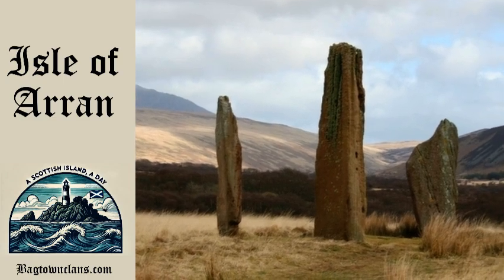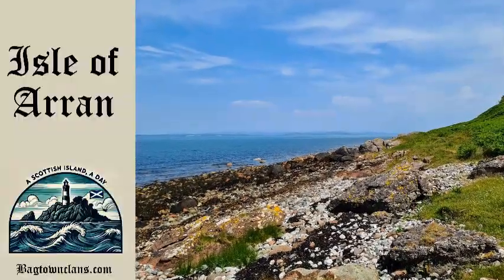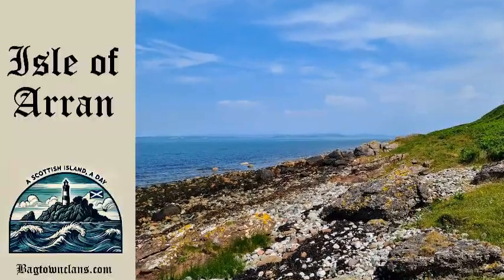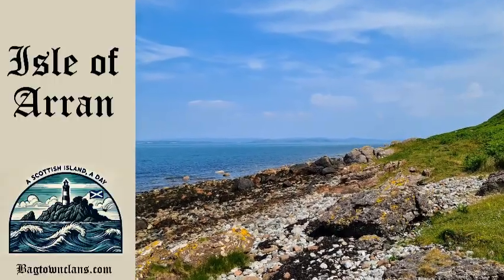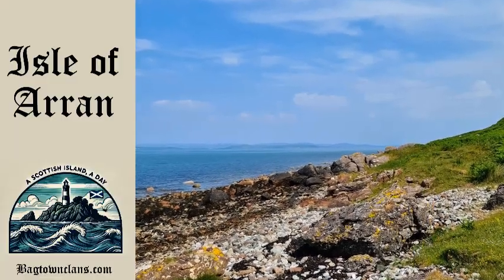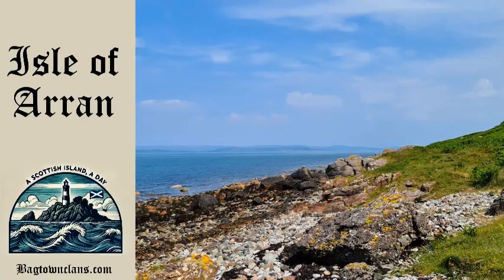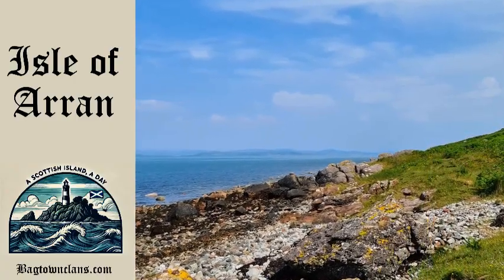But beyond these ancient stones, Arran holds a number of peculiar stories and legends. One of the most famous involves King's Cave, located on the island's west coast. According to legend, Robert the Bruce took refuge in this cave in the early 1300s, while he was on the run during Scotland's Wars of Independence. It was here, as the story goes, that Bruce observed a spider struggling to weave its web.